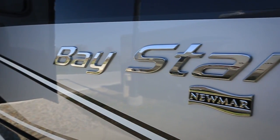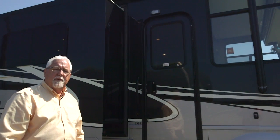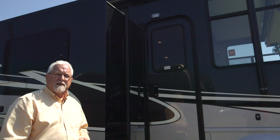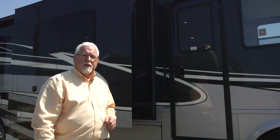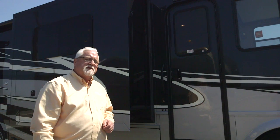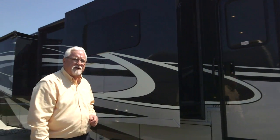As you look at the exterior of the Newmar Bay Star, this is a new model for us, the 3333. We're going to offer this in 10 different floor plans in the Bay Star this year, anywhere from 30 to 35 foot. Let's take a look at this 3333 and get a little closer look at the exterior.